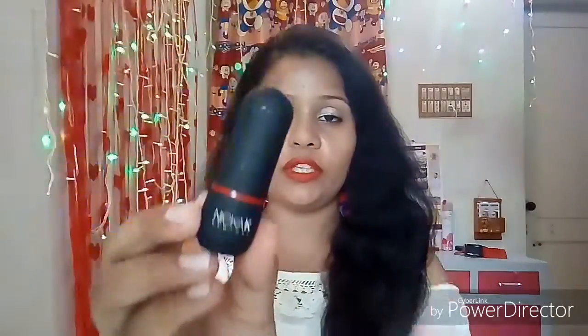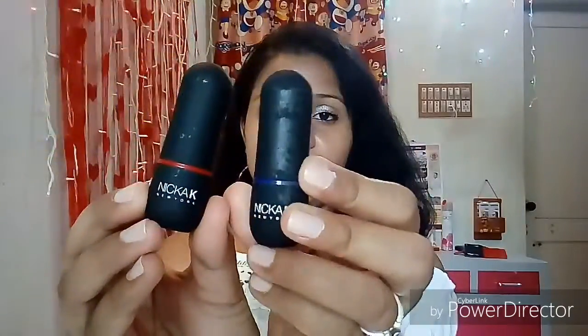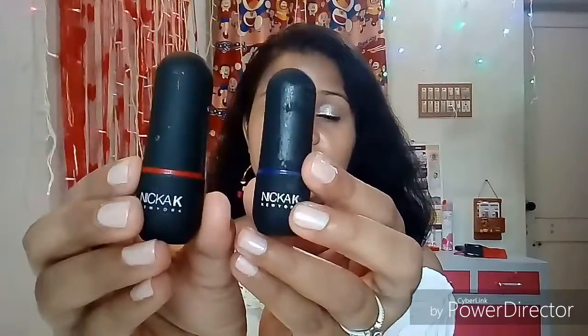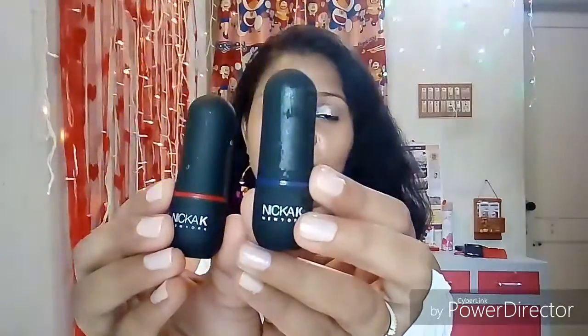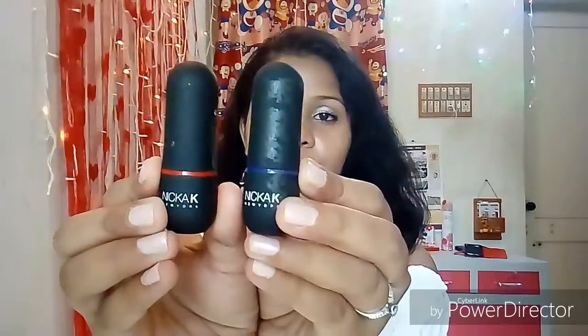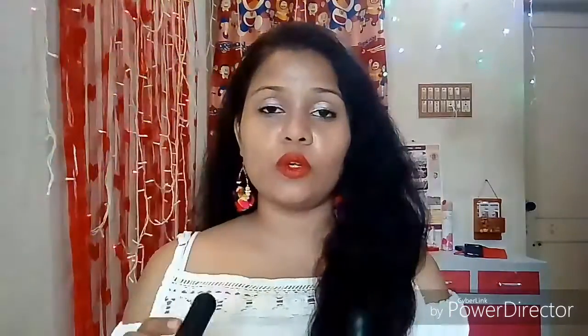These lipsticks come in such a cute tiny packaging with a matte black case and they have color-coordinated packaging — this one is the red lipstick and this one is the blue lipstick, and they have a single strap kind of thing on both. The color-coordinated outer cover packaging is the best part of these lipsticks.